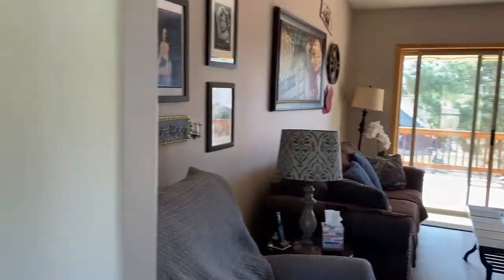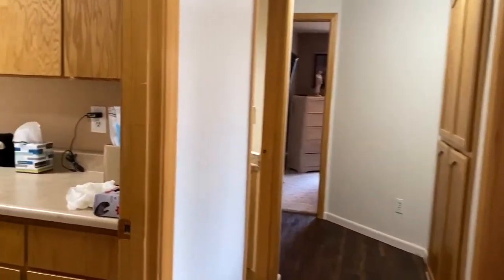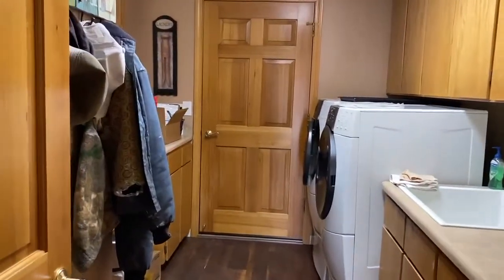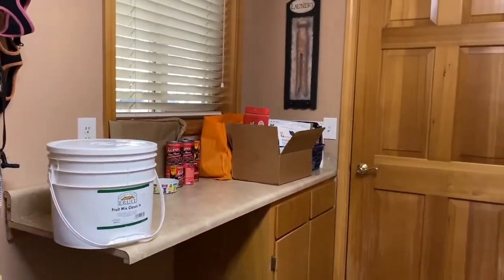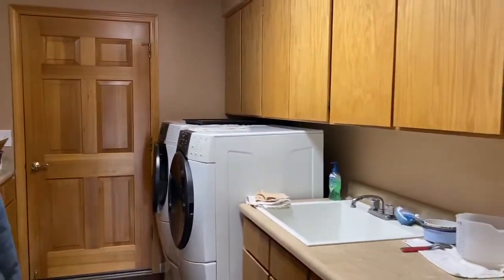Before we go down this hall, I want you to see a beautiful patio deck. Now let's go down the hallway. As you go down the hallway, the first door on your left is what I consider a mudroom laundry room with a lot of storage. And that door goes out into the three-car garage.